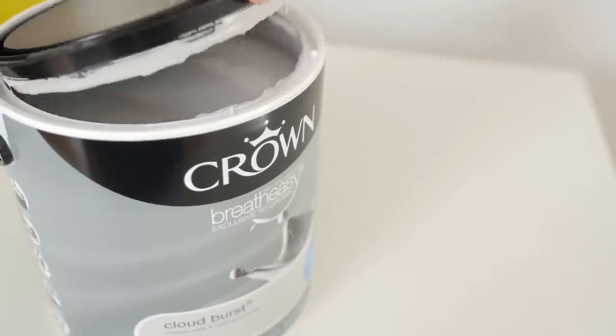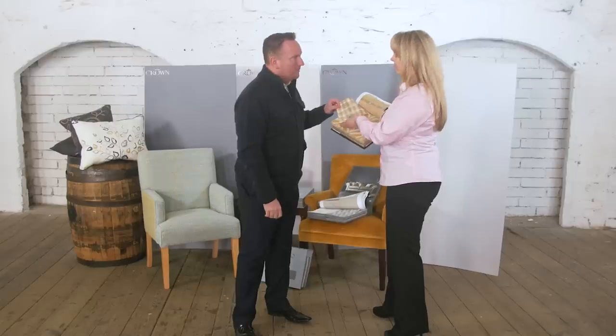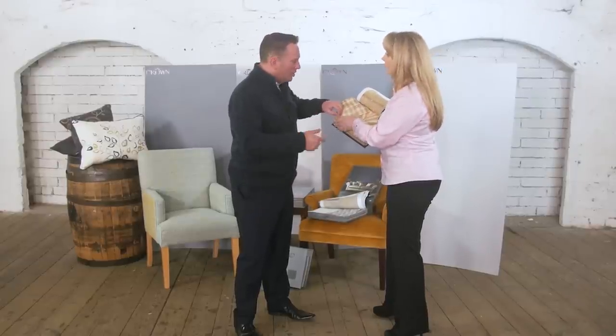Medium greys work really well when creating a cheery space. A medium grey like Cloudburst over here works so well with yellow accents. Now many people will be hesitant about using yellow with a grey, but I think it looks fantastic. What are your tips for using fabric? These beautiful fabrics are just lovely — they bring out the grey, but the warmth of the yellow can be used on blinds, a throw cushion, a footstool, or to cover an occasional chair.